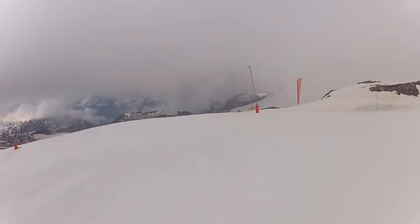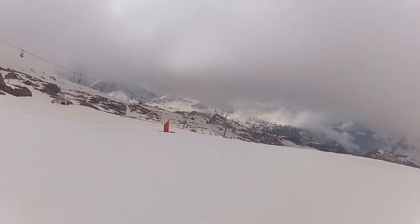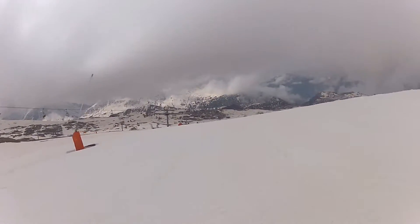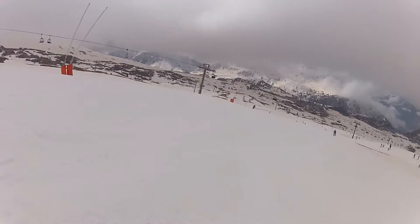Up high we've got 275 centimeters of snow, and up at 3,300 meters the conditions really are still fantastic, although you can't see it with the visibility today. Down in resort we've got 98 centimeters, and it's still pretty good. It does get a bit softer as the days go on, but on the whole it's pretty good.